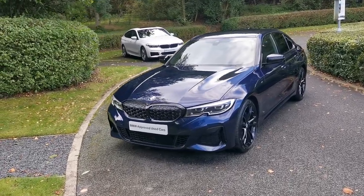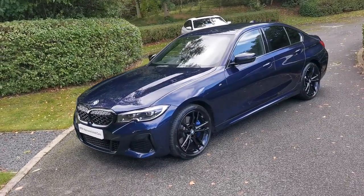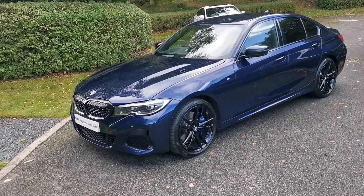Hello and welcome to Lloyd Southlake's BMW. Today we have this M340i saloon. This car is finished in tanzanite blue metallic and it's a July 2020 registered vehicle.